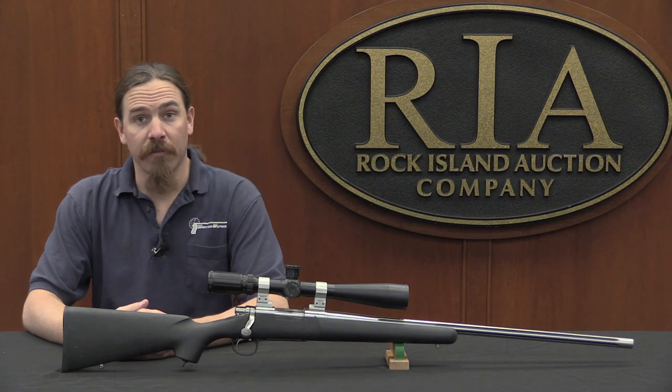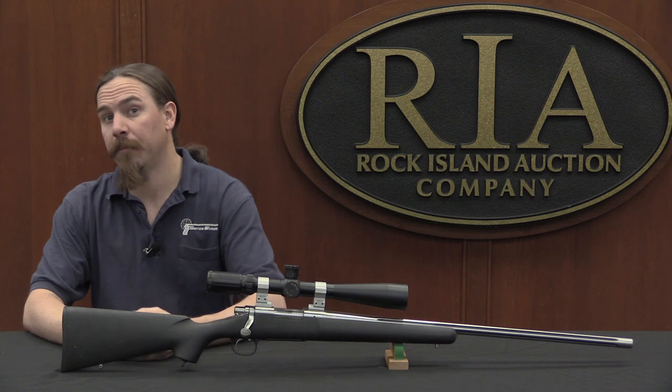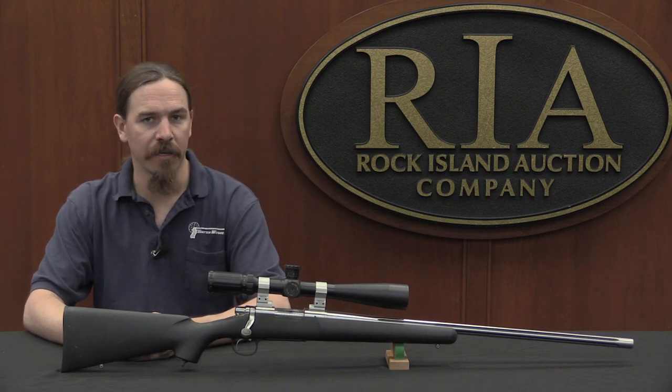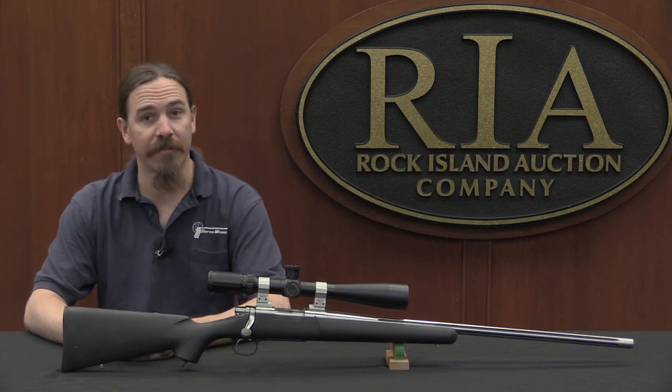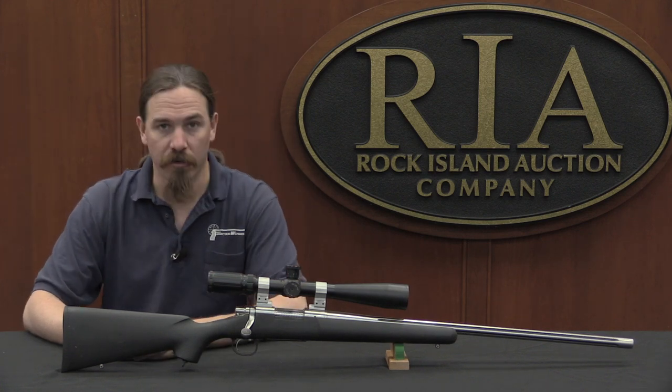Hi guys, thanks for tuning in to another video on ForgottenWeapons.com. I'm Ian, I'm here today at the Rock Island Auction Company taking a look at some of the guns they're going to be selling in their upcoming February 2017 regional auction. And today we're taking a look at a Remington 700.